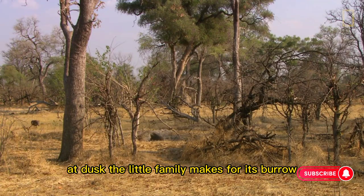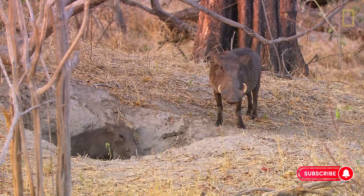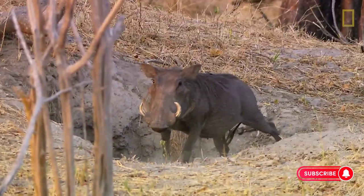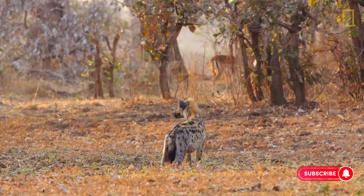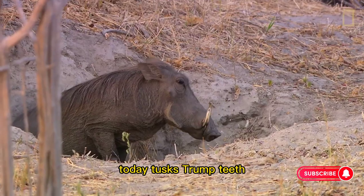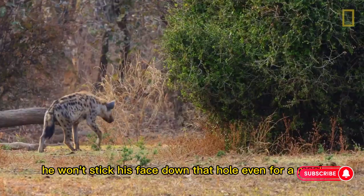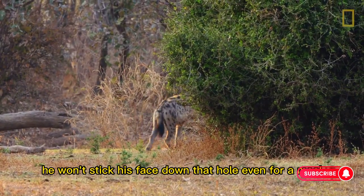At dusk, the little family makes for its burrow. Today, tusks trump teeth. He won't stick his face down that hole — even for a meal.